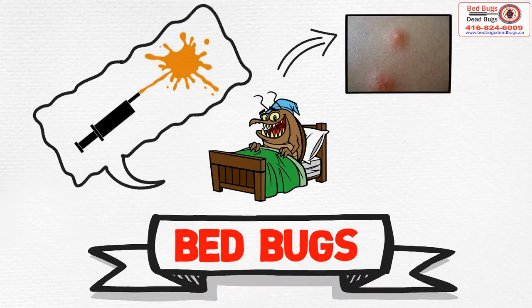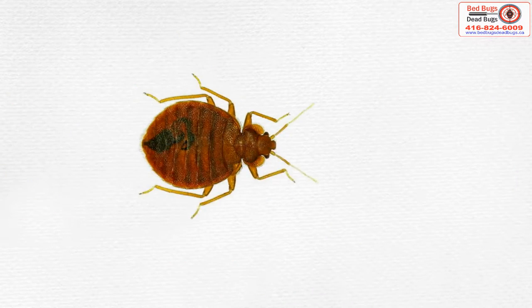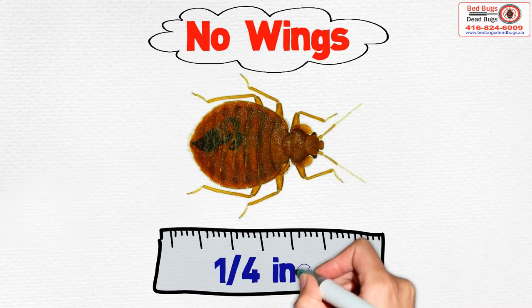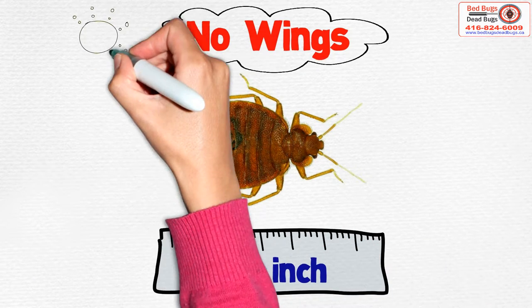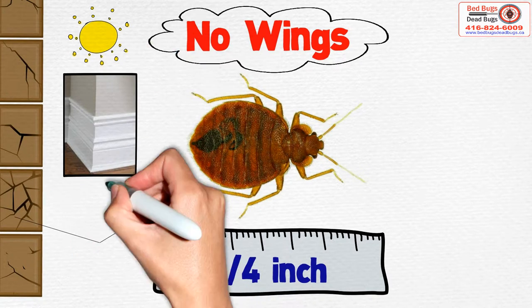This fluid often causes the skin to itch and become swollen. The adult bed bug is brown and has no wings. It's about a fourth of an inch long. During the day, bed bugs hide in cracks in the walls, behind baseboards, and mattresses.